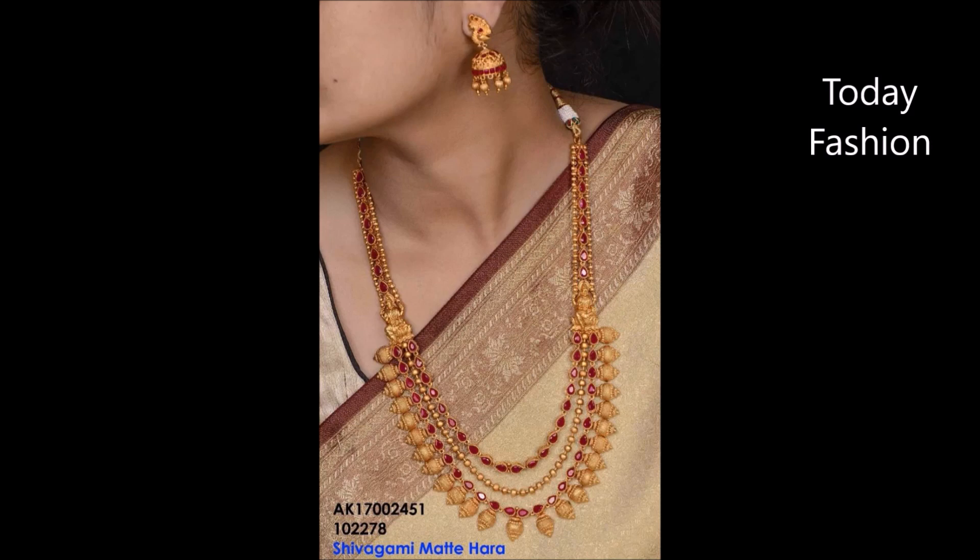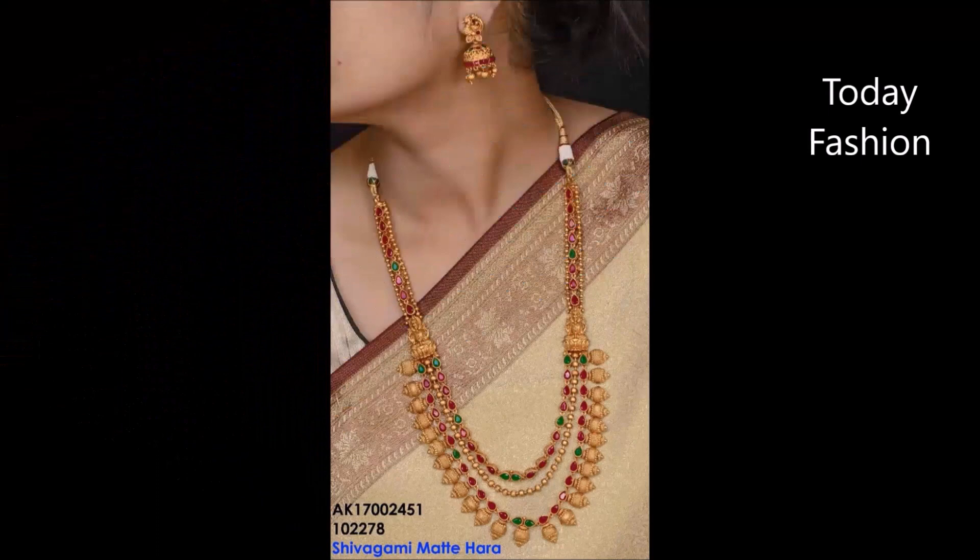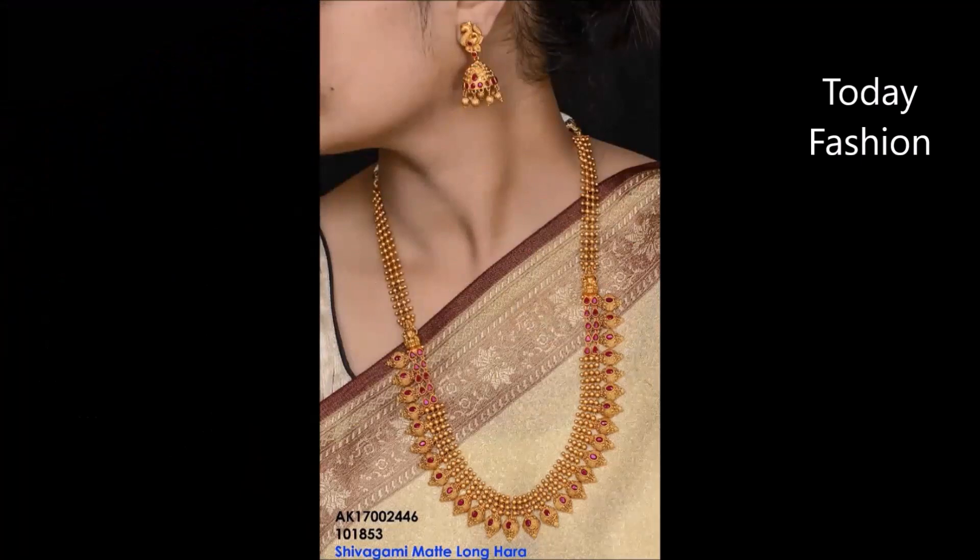Friends, if you like these beautiful designs, please like, share, and give your valuable feedback in the comment section. Along with that, please also click the Subscribe button and bell icon so that you will get the latest notifications from our Today Fashion YouTube channel.